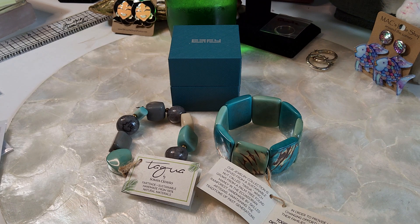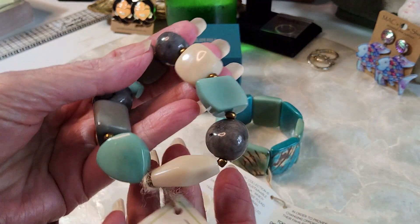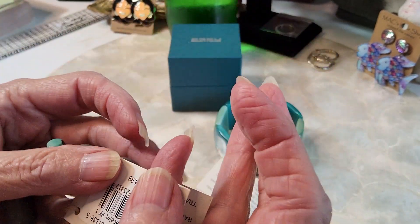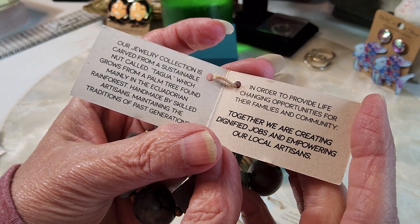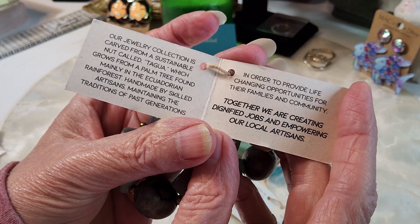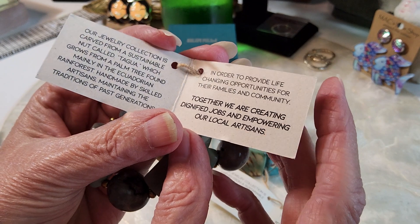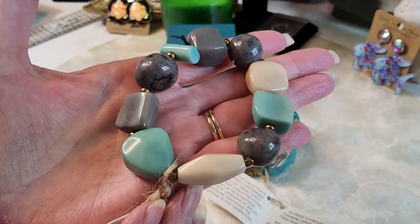We're going to start out with these. This is all tagua nut, made from 100% natural material. Their jewelry collection is carved from a sustainable nut called tagua, which grows from the palm tree found mainly in the Ecuadorian rainforest, handmade by skilled artisans maintaining the traditions of past generations in order to provide life-changing opportunities for their families and community — creating defined jobs and empowering local artisans.